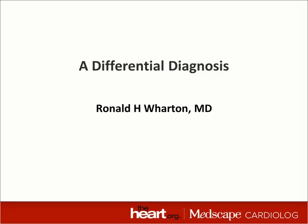Greetings from Bronx, New York. This is Ronald Wharton. I am a cardiologist at Montefiore Medical Center and assistant professor of medicine at the Albert Einstein College of Medicine in Bronx, New York.